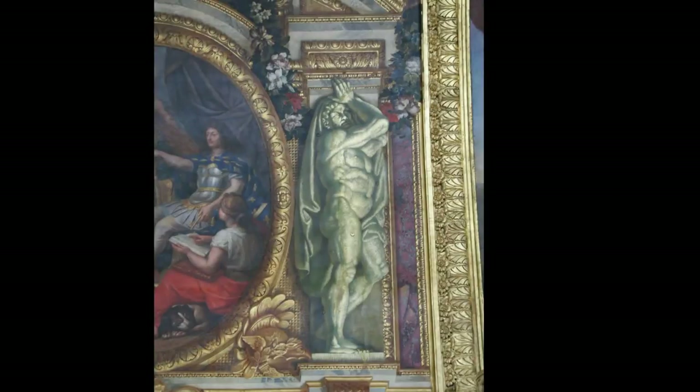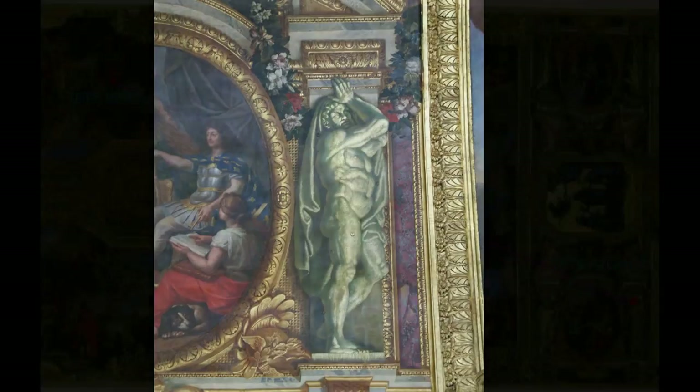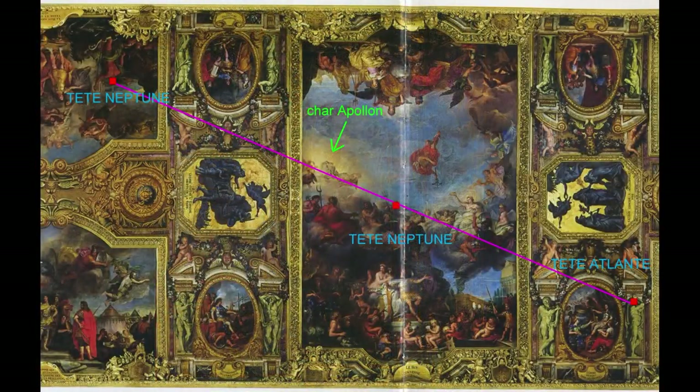Revenons à notre Atlante de la galerie des glaces. Il est le support d'un autre alignement, incluant Neptune, le dieu de l'Atlantide. On ne trouve que deux représentations de Neptune dans la galerie. Les têtes des trois personnages sont sur la même ligne. Comment le seul hasard pourrait-il l'expliquer ?